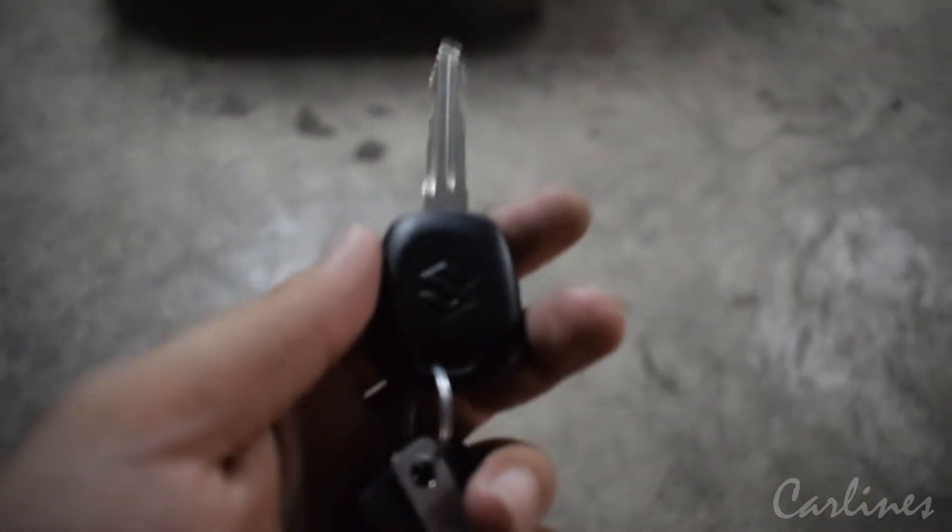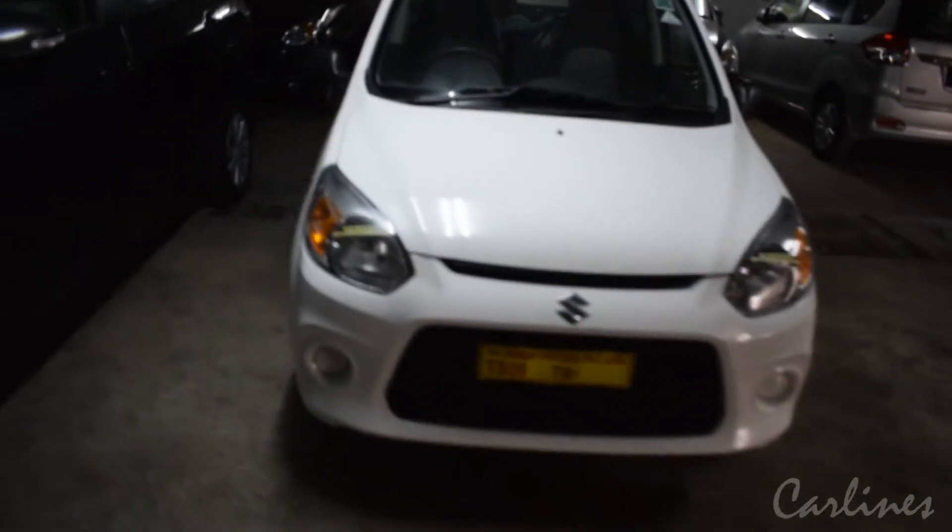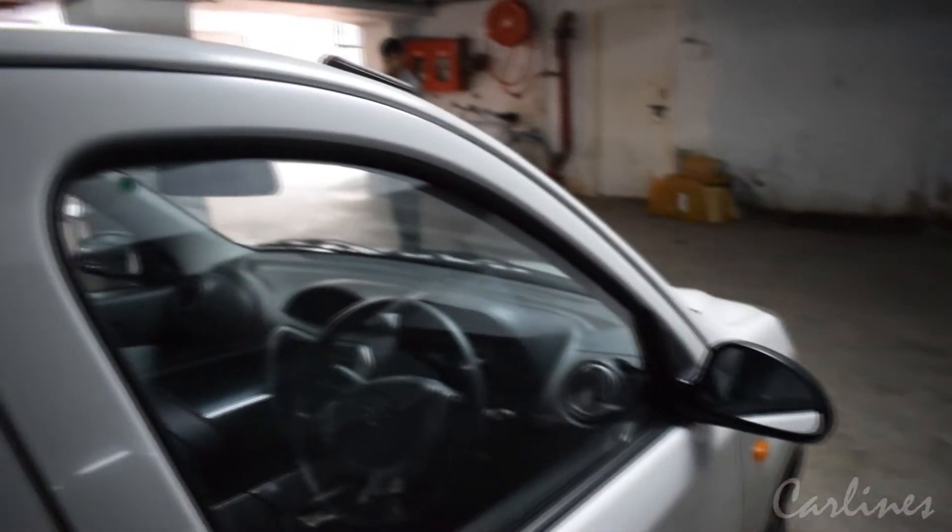Here is the key — just a simple traditional key. This is the superior white color. Now let's get inside.